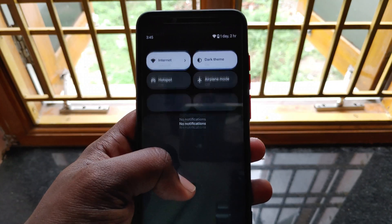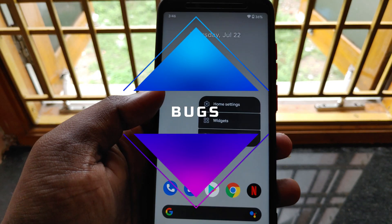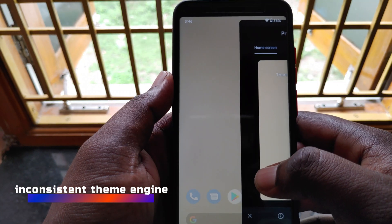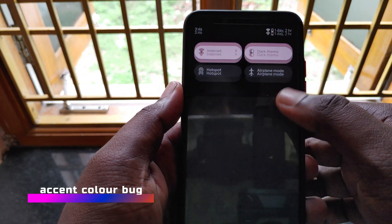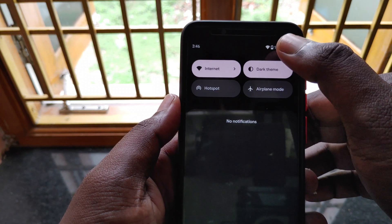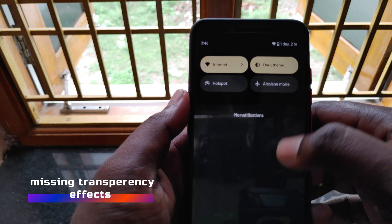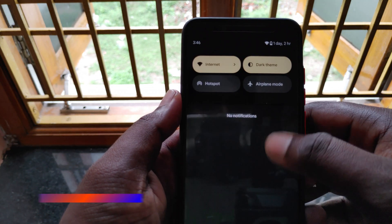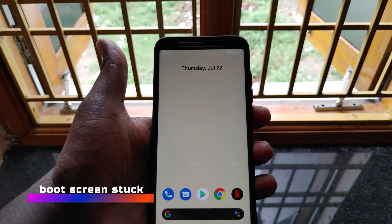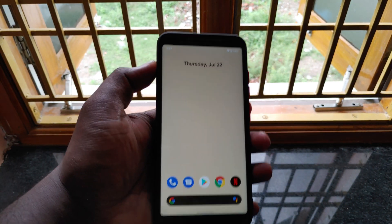This is a custom ROM and custom ROMs do come along with their set of bugs, and this ROM is no exception. The primary bug I noticed is that the theming engine is not consistent all over the system. The accent color is not getting picked up automatically from the wallpaper, but this can be fixed by simply turning the dark mode toggle off and on. The transparency effects in the quick settings panel and notification shade area are also missing.